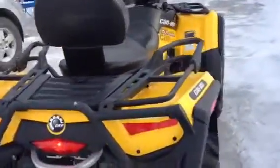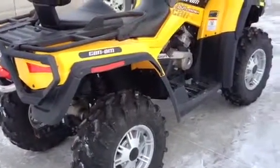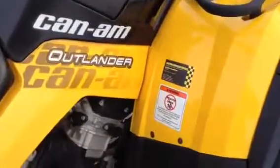Here we're in March having a winter storm again in Winnipeg — cold start, cold day. You can see the premium condition of this bike. Give us a call and arrange your appointment.